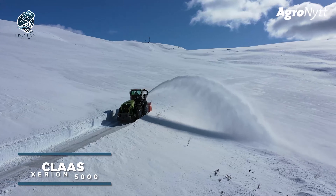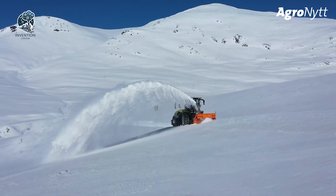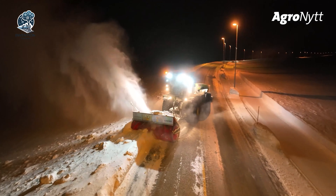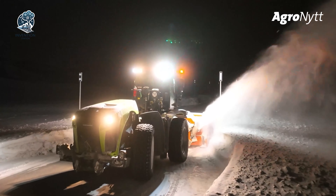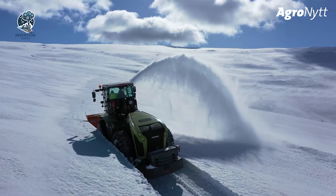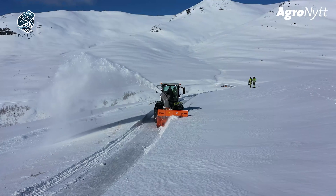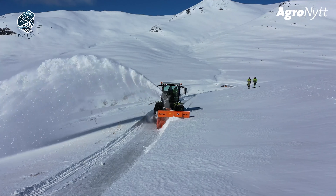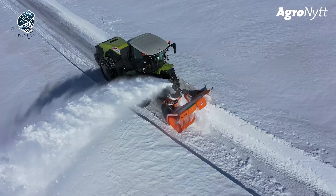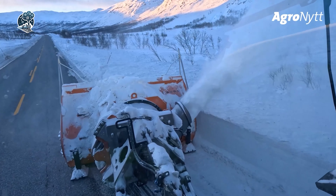Introducing the Class Xerion 5000, a powerhouse among snowblowers built to effortlessly tackle the most challenging snowfalls. This versatile machine is armed with a massive snowblower attachment, showcasing a substantial serrated auger and impeller that work in harmony, effortlessly slicing through the toughest snow and ice. What sets the Class Xerion 5000 apart is its standout feature — the mighty engine. With power at its core, this snowblower ensures dominance in swiftly clearing even the heaviest snow, making it a go-to choice for conquering winter's icy challenges.